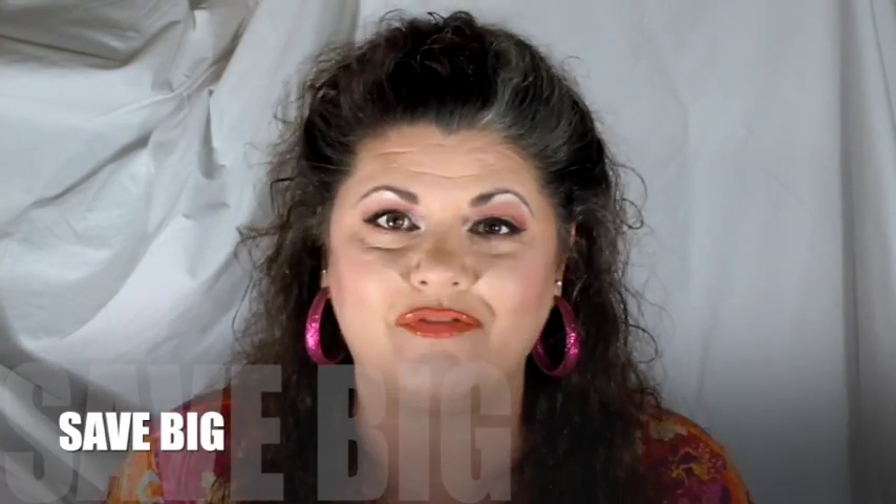Hey everybody, and welcome to Couponing 101, where we want to help you save big. Today I want to talk to you about how exactly to get started on your couponing journey, a journey that will take you to a lot of fun places, helping you save money and enjoy lots of name brand products. If you'd like to see how to get started on this venture, just stay tuned.